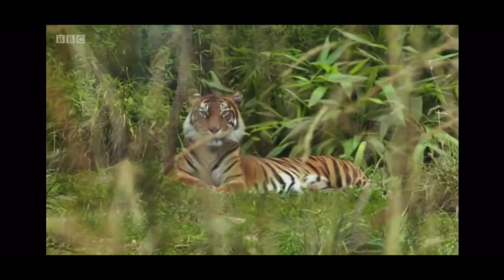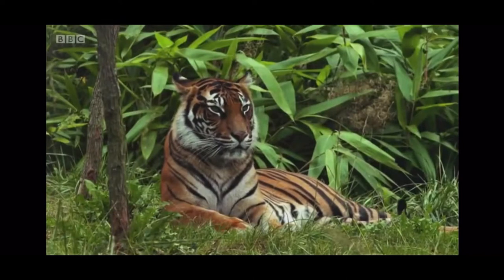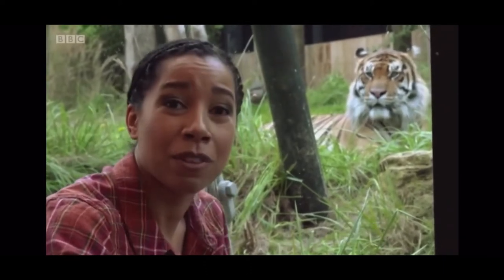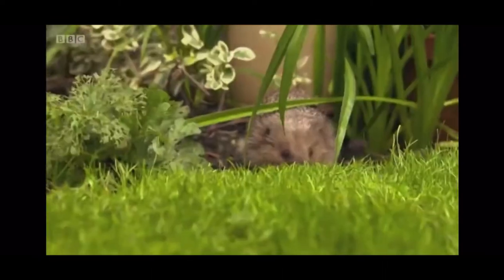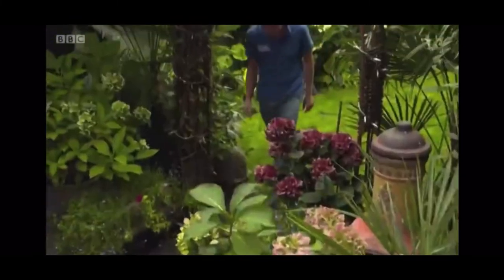Britain's first ever hedgehog officer is hoping to reverse that decline. When we think of wildlife heading towards extinction, we often think of rhinos or stunning tigers. With zoos being the last refuge for these endangered species, could this become the final refuge for our humble hedgehog?